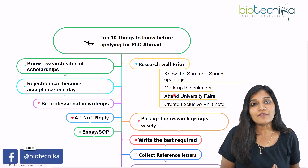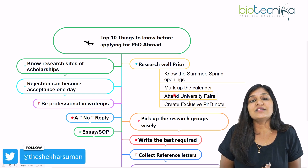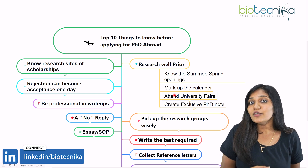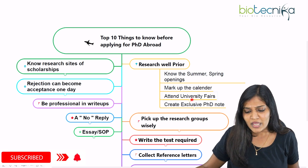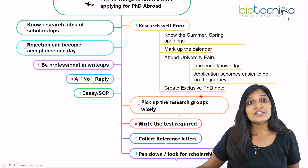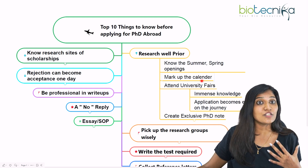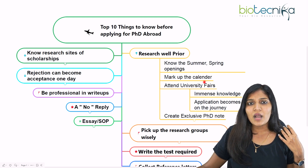You need to have a personalized note to mark when the application deadline for every university is. For a PhD project, sometimes the PI will give a notification that a project is available with funding — you need to know the deadline and what email to use. Write everything down. Also, if you want to go to Germany, for example, know which universities specialize in your area of interest. For oncology, you could look at DKFZ or HBIGS.